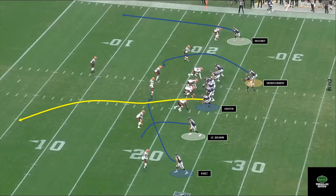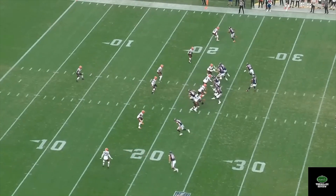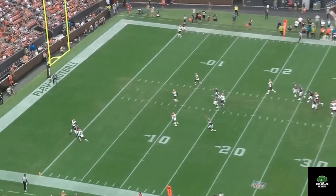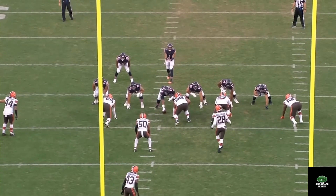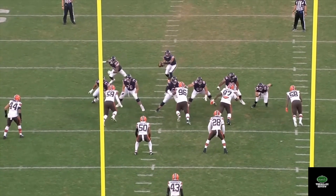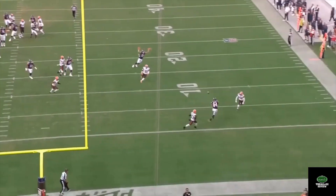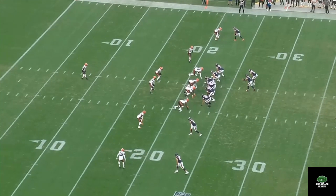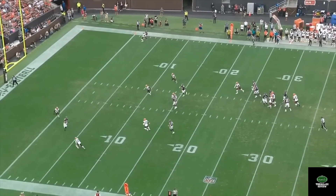Let's watch it in real time from both the sideline and end zone view. This is a perfect call for the situation — perfectly designed, flawlessly executed, and exciting stuff to see as we head into the season for the Bears offense.